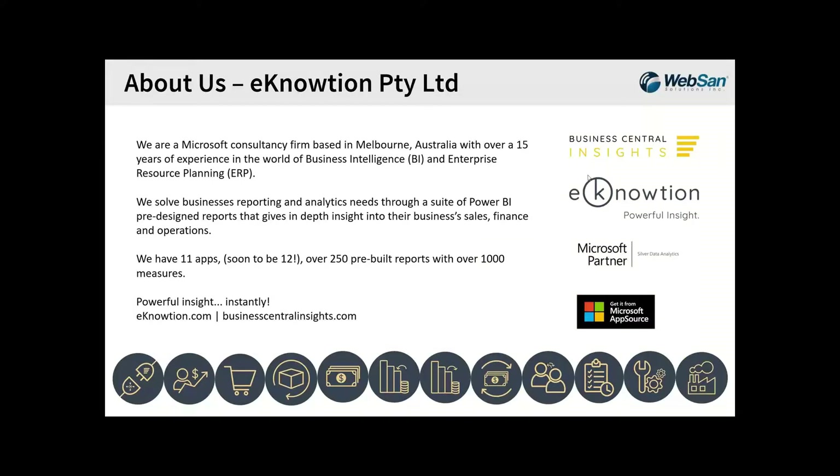Thanks so much, Andrew. We're a Microsoft consultancy firm based in Melbourne, Australia with over 15 years of experience in business intelligence and enterprise resource planning. We solve businesses' reporting and analytic needs through a suite of Power BI pre-designed reports that give in-depth insight into sales, finance, and operations. So far we have 11 apps — very soon to be 12 — with over 250 pre-built reports and over a thousand measures. Our promise is powerful insight instantly. You can find us at e-notion.com or Business Central Insights for the Power BI apps.